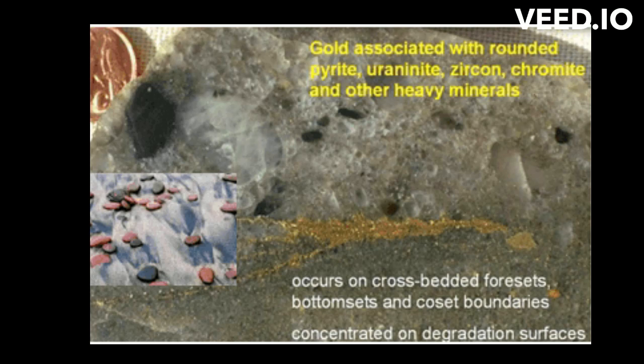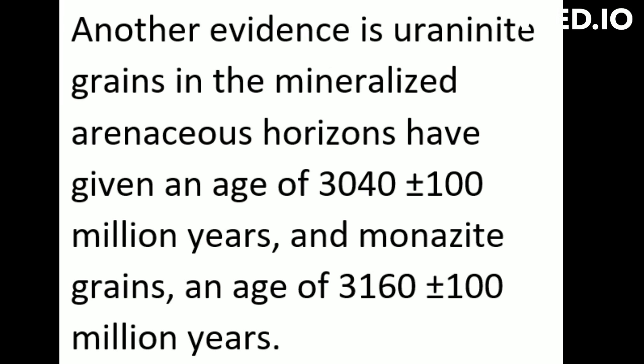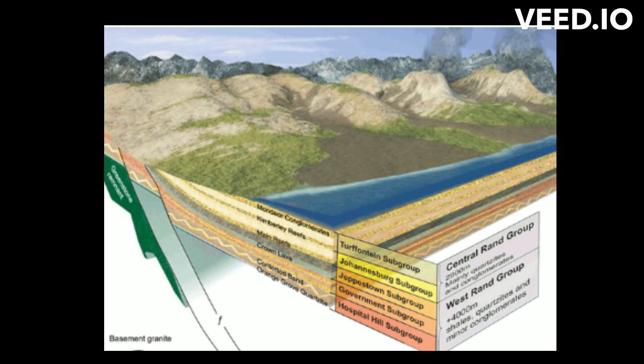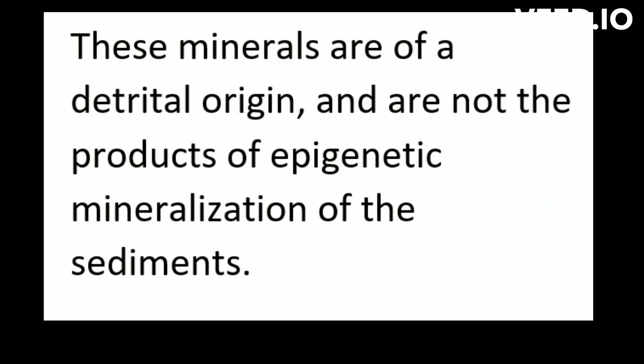Another evidence is that uraninite grains in the mineralized arenaceous horizons have given an age of 3,040 plus or minus 100 million years, and monazite grains an age of 3,160 plus or minus 100 million years. Both of these ages are older than that of the lowermost members of the Witwatersrand succession, pointing to the fact that these minerals are of a detrital origin and are not the products of epigenetic mineralization of the sediments.